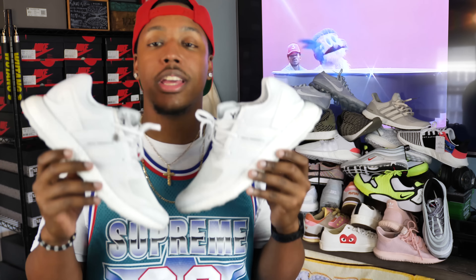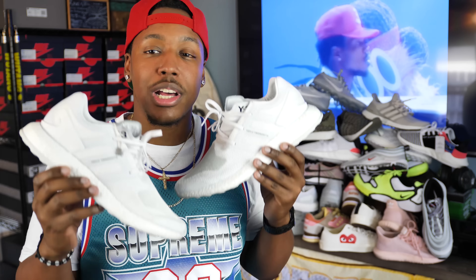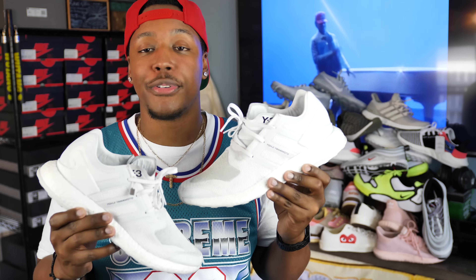Last but definitely not least, and the most expensive shoe on this list — the Y-3 ZG Knit, coming in at $320 US retail. It's essentially a Pure Boost model with Y-3 flair: Primeknit uppers and a slightly different shape. If you want that extra designer flex on your runners and you're willing to spend a little more for something flexier, this is going to be a good option for you. That wraps up all the main shoes, but I need to quickly mention two or three more kicks before I let you go.